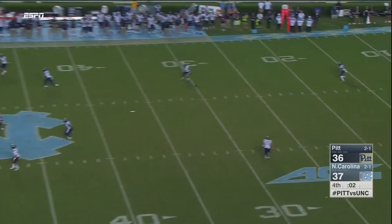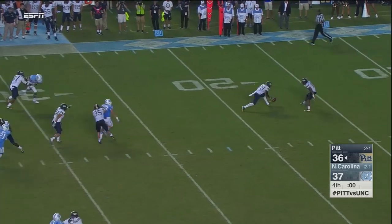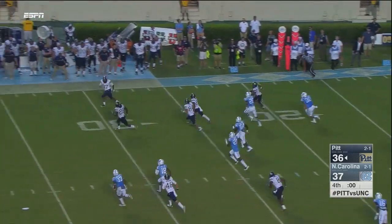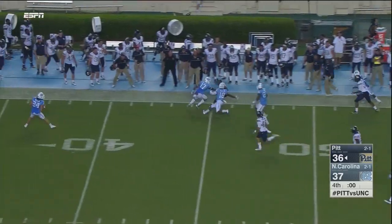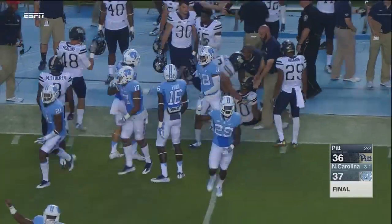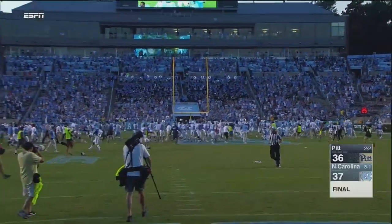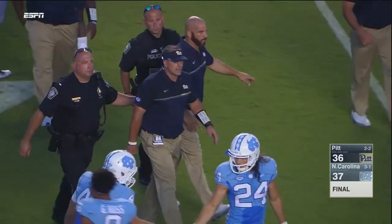It is a squib kick. Picked up at the 19 yard line, the ball still on the ground. Finally Henderson is thrown the ball by a teammate, picking his way around, heads to the far sideline, does have some blockers. Carolina closes in and takes him down. A remarkable comeback for the Heels results in a 37-36 thrilling victory over Pitt in the ACC opener. And if you left this one early, shame on you.